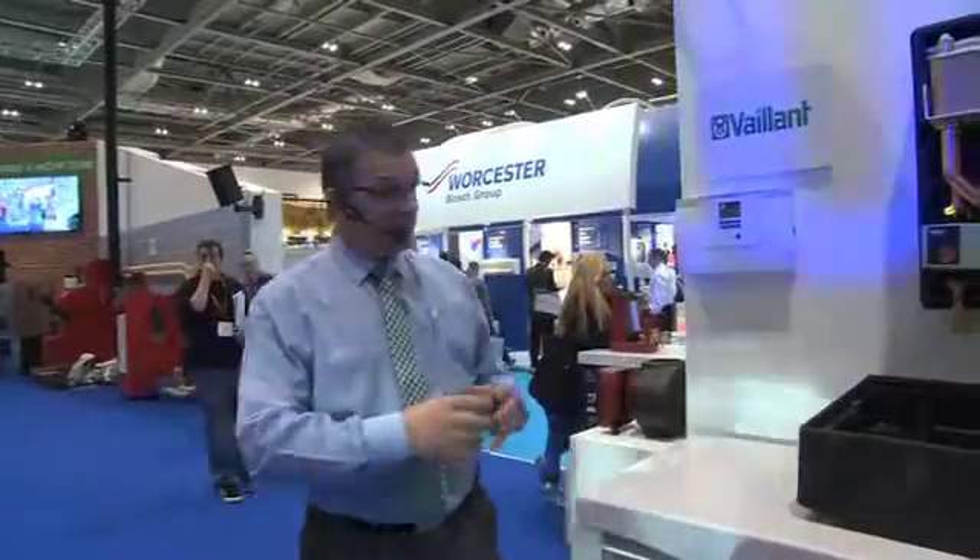I like the words you used there, Dave — 'system' — because when we talk heat pumps at Vaillant we talk systems, because it's a bit about everything: the generator, the controls, and indeed the property. The property would be part of that system and the customer requirements.